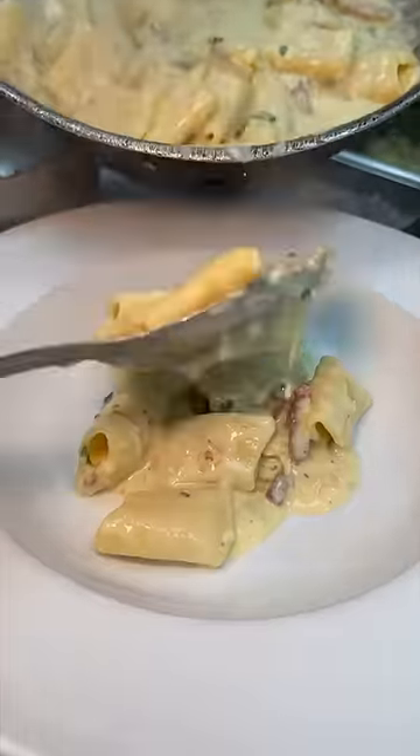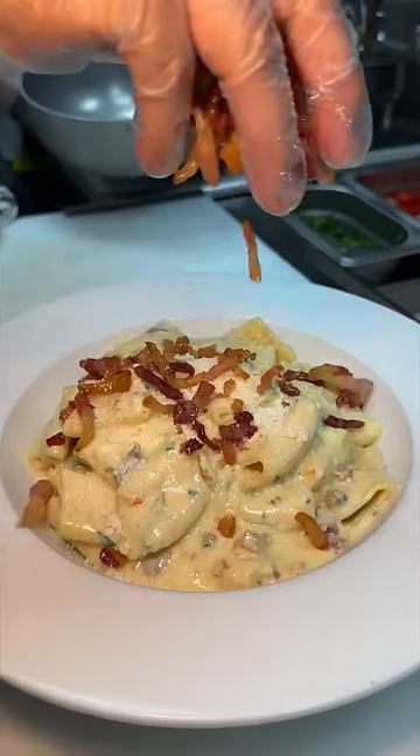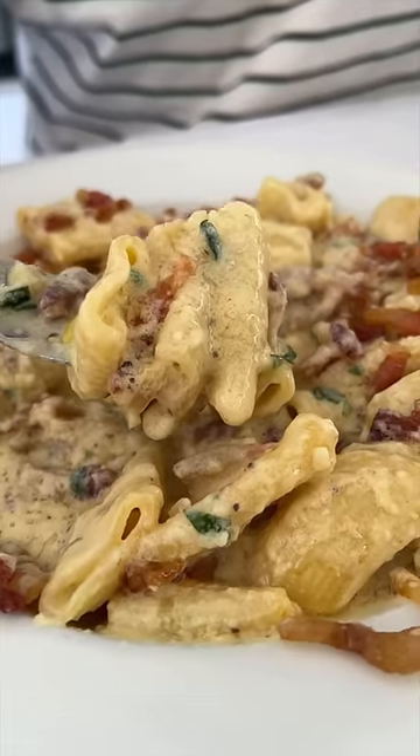They plate every last drop, including all of that creamy goodness, finished with pecorino romano and the rest of that crispy guanciale. This is their rigatoni carbonara.